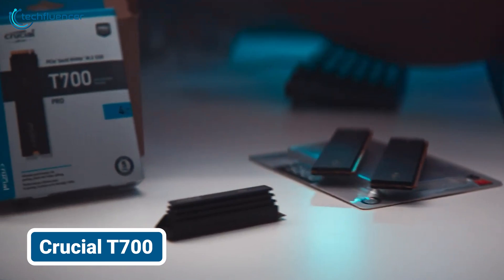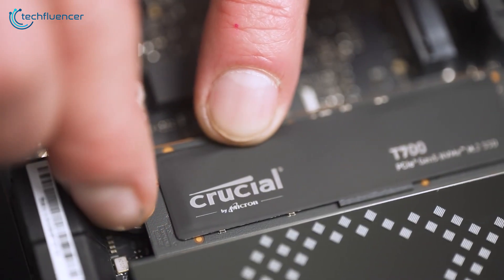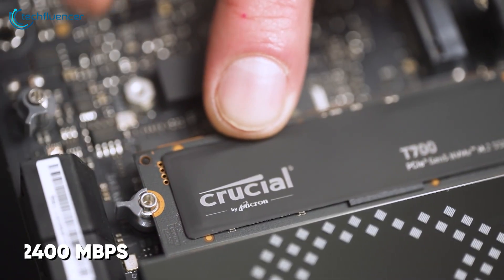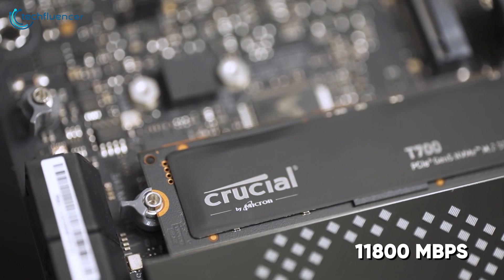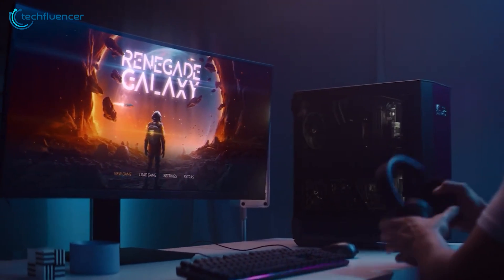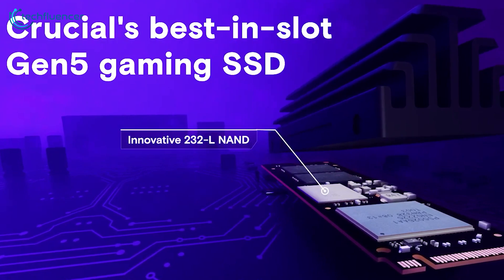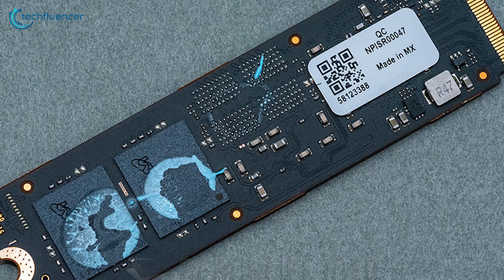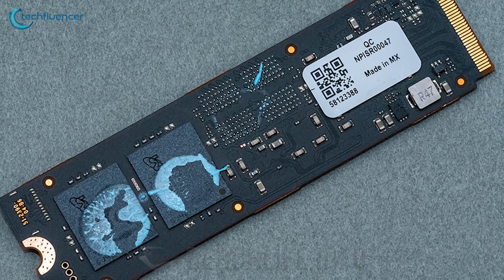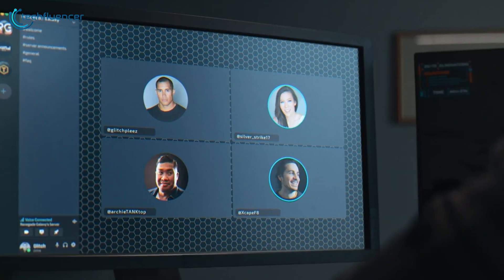The Crucial T700 was known to be the first and only beast when it comes to speed. With sequential read/write speeds hitting up to 12,400 and 11,800 megabytes per second, it can speed up your user experience like a lightning strike. Powered by Micron's 232-layer TLC NAND, this one is built for performance, with LPDDR4 DRAM and a Phison E26 controller under the hood, offering efficient operation.